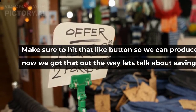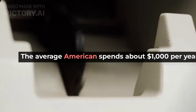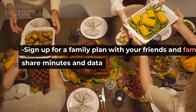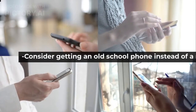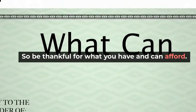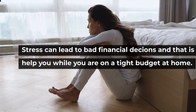Make sure to hit that like button so we can produce more financial videos. Now let's talk about saving money on your phone bill. The average American spends about $1,000 per year on their phone bill — that's a lot of money, but you don't have to spend that much. Sign up for a family plan with friends and family members so you can share minutes and data. Switch to a prepaid plan if you're not using your phone all the time, or switch from unlimited data to a limited plan. Consider getting an older phone instead of the newest smartphone — not everyone can afford the latest iPhone or Galaxy, so be thankful for what you have and can afford. Stress can lead to bad financial decisions, which is why managing stress is our last tip while you're on a tight budget at home.